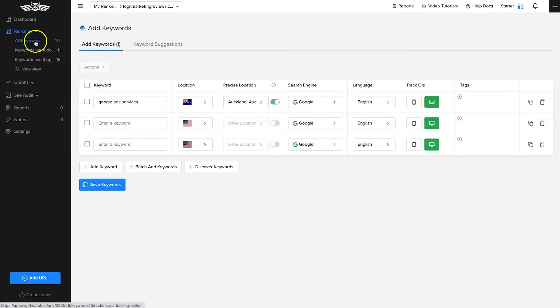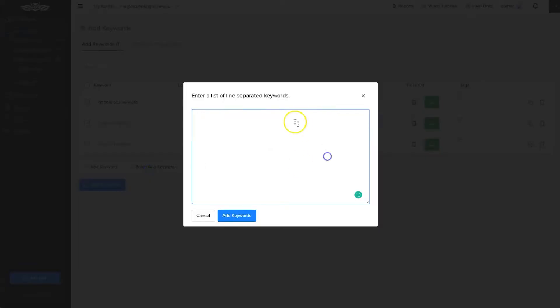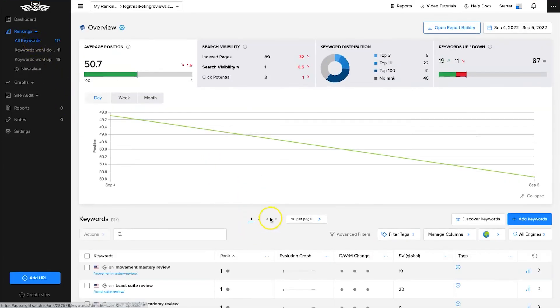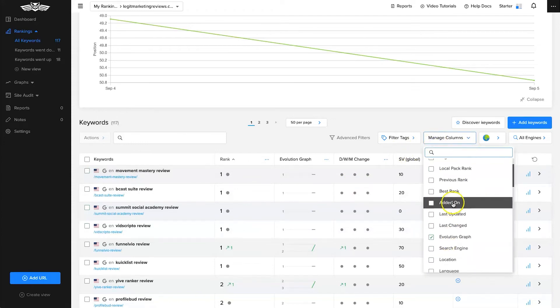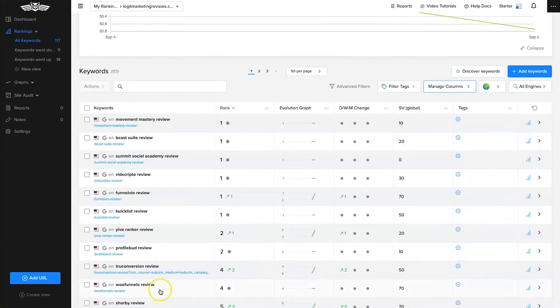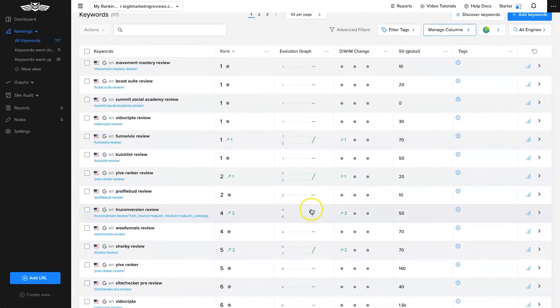You also have the ability to add batch keywords — if you've got a large list when first adding a property, you can copy and paste them all in, one line per keyword. It takes about five minutes for the keywords to get their data. Once populated, you can manage columns to add specific things like local pack ranking. You can see your current rank for specific keywords based on your articles, the article URL, and an evolution graph showing how your positions have changed over time.